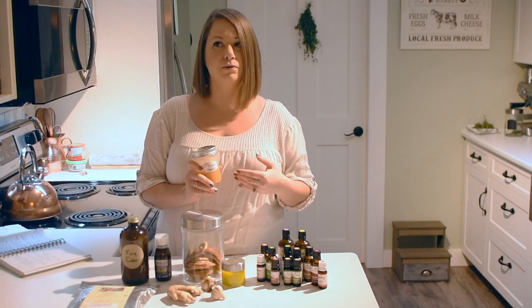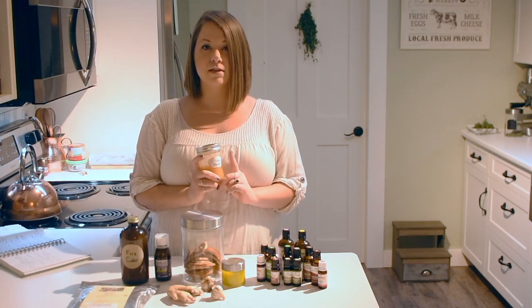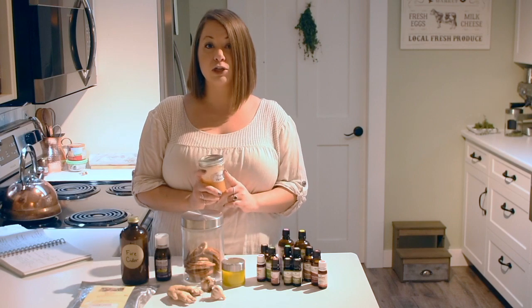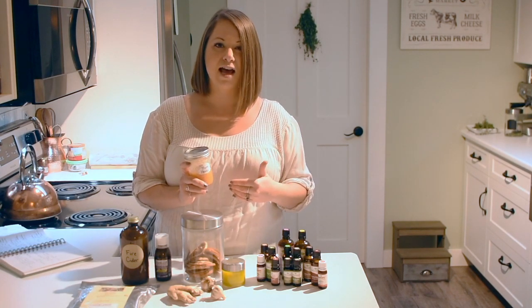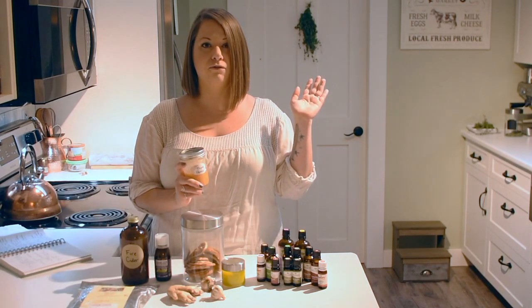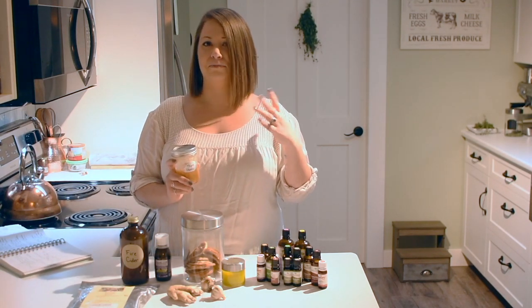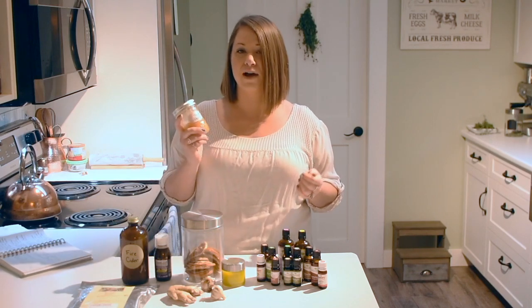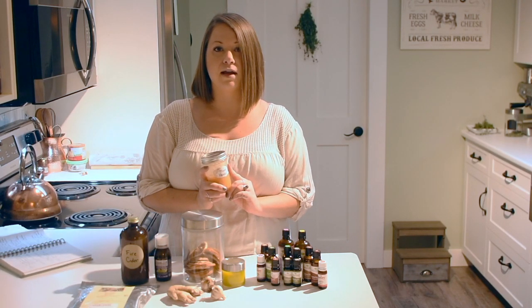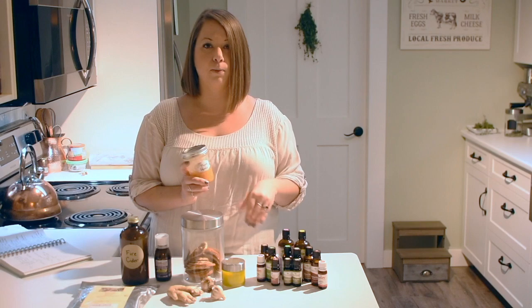Thyme specifically is an expectorant, which means it helps to get rid of mucus. My whole family just went through some kind of cold my daughter brought home from school — it was a really mucusy one. My husband's still coughing it up. I've been putting thyme honey in hot water with lemon and drinking that in the morning, and it's really been helping to loosen things up.